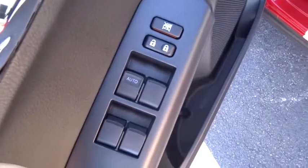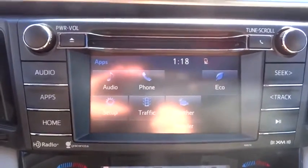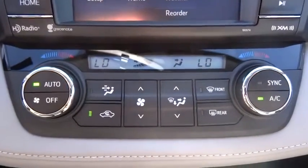Here are some of this vehicle's great options: anti-lock braking system, traction control, moonroof, Bluetooth wireless data link for hands-free phone, air conditioning, front power steering, cruise control, aluminum wheels, rear defrost, and automatic climate control.